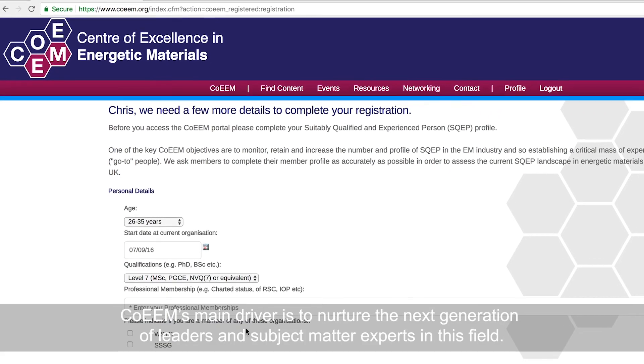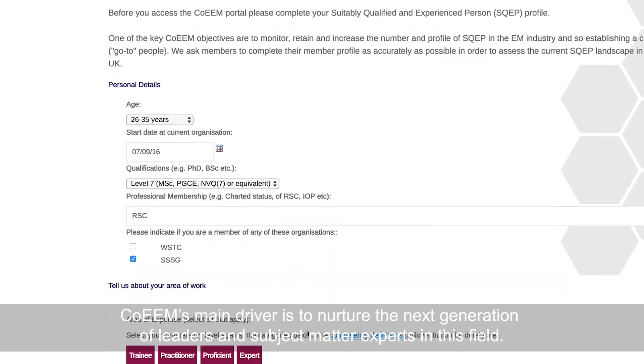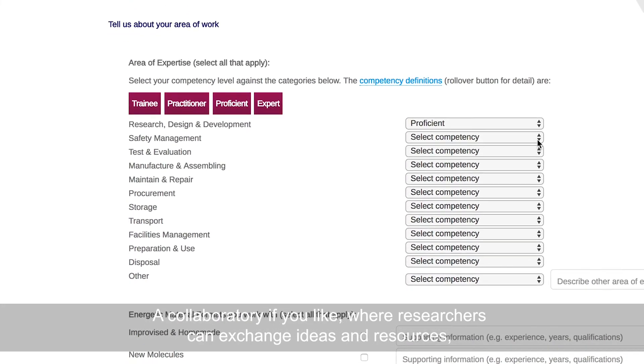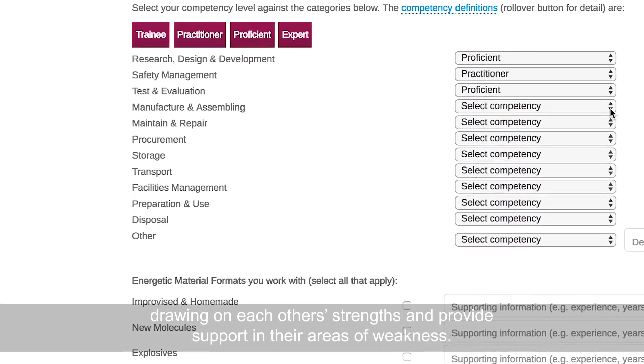COEEM's main driver is to nurture the next generation of leaders and subject matter experts in this field — a collaboratory, if you like, where researchers can exchange ideas and resources, drawing on each other's strengths and providing support in areas of weakness.